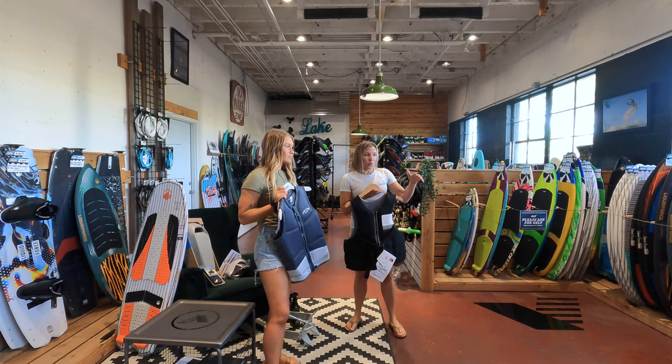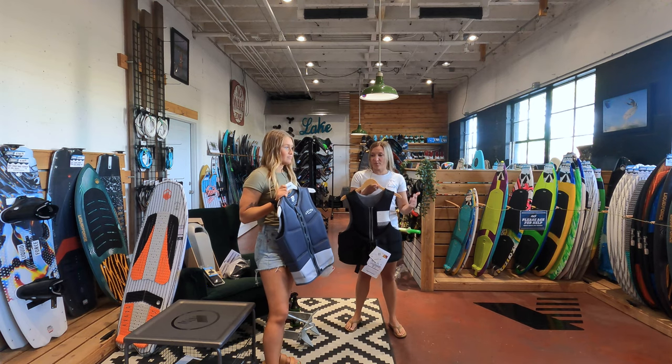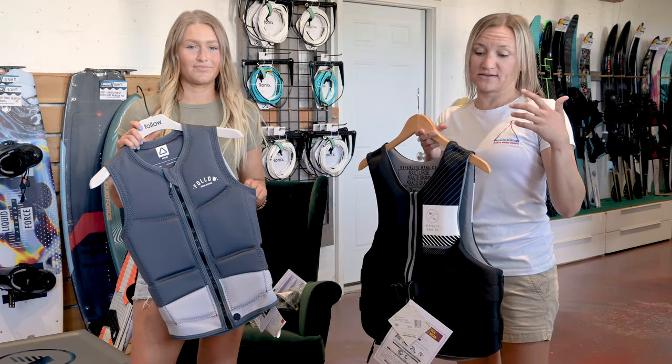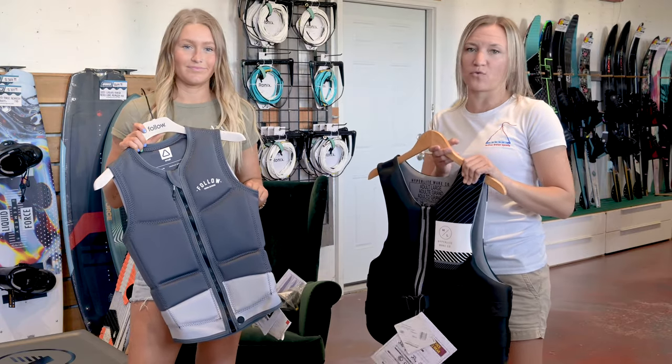For vests, it's really important that you actually bring everybody into the shop and try them all on. Every brand has a different fit and different cut, and everybody's body is different, so finding one that fits you and is comfortable is key. Get your whole crew in there, try on vests, and make sure you get one that fits you the way you want it to.